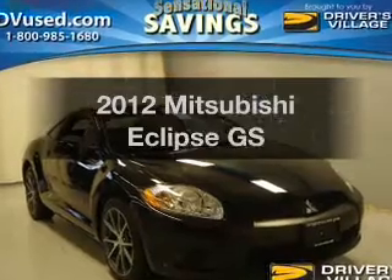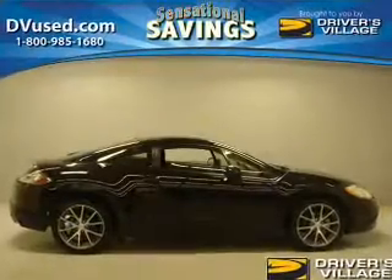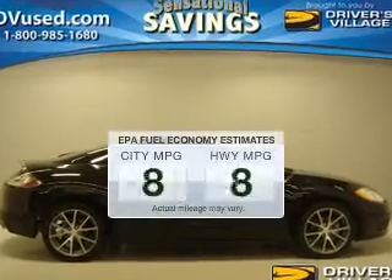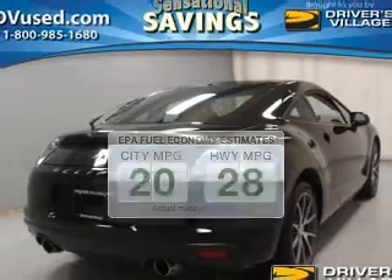Introducing the 2012 Mitsubishi Eclipse. If you're looking for an automobile with great attributes, look no further. Save your money and make fewer trips to the gas station when driving this fuel-efficient vehicle.